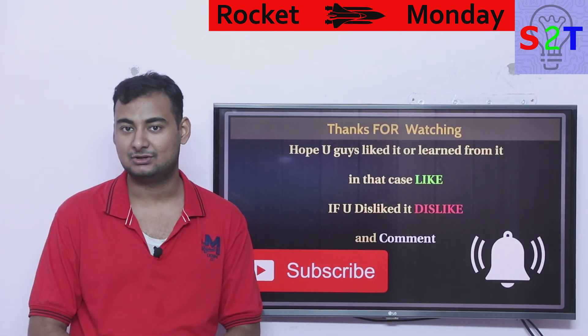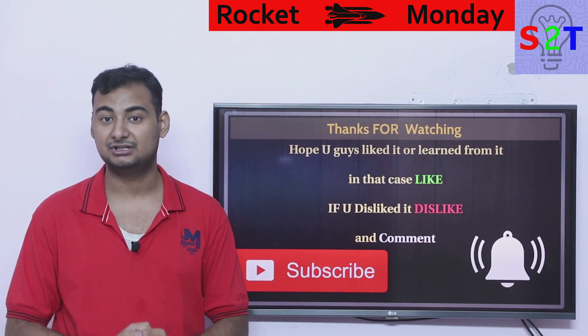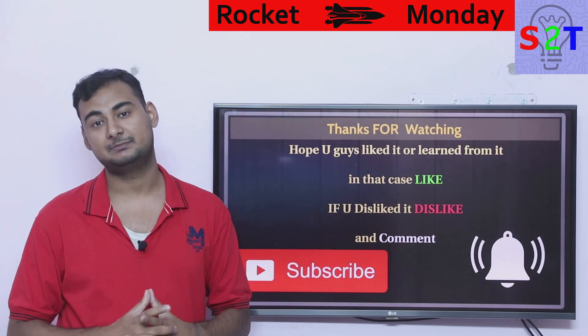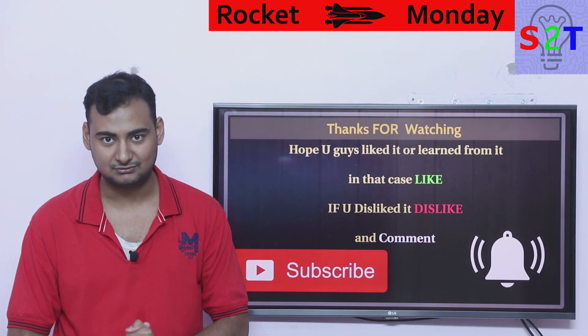So this was my presentation on green propellants. I hope you liked it and learned from it — in that case please click the like button. If you didn't like it, feel free to press dislike twice to show your extra disappointment. Please leave a comment because I reply to all of them, check out my other videos — there are about two hundred of them — subscribe, press the bell icon, and as always thanks for watching.